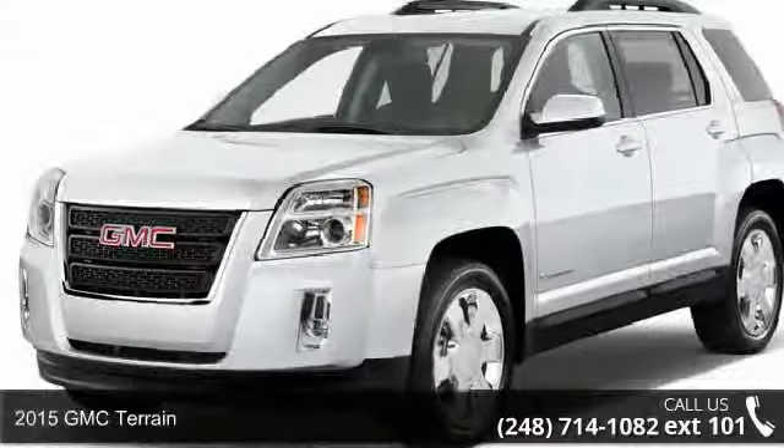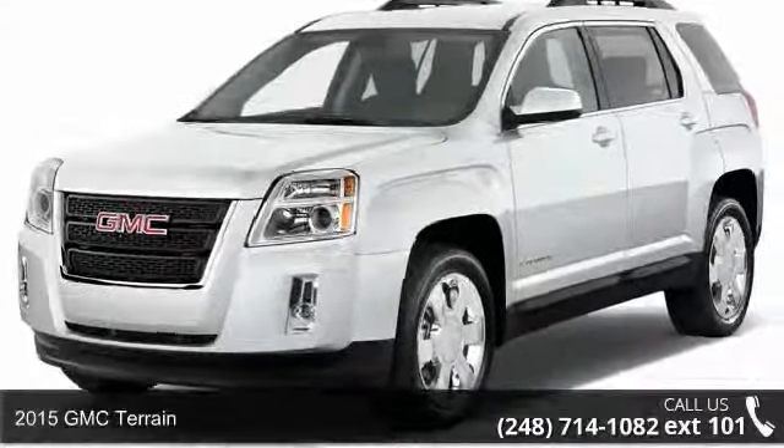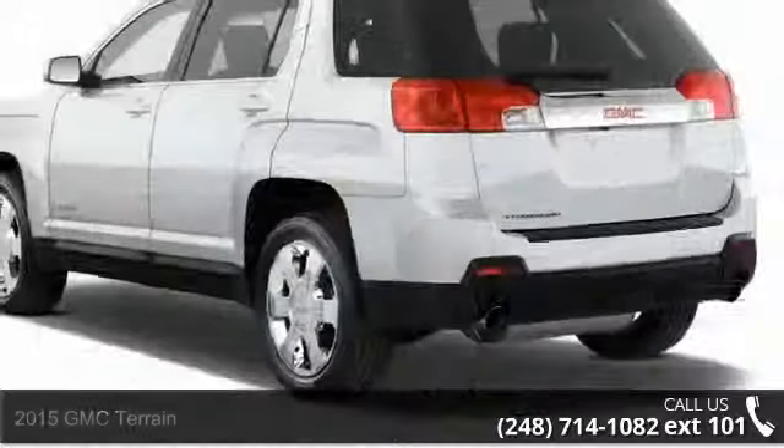Step into the 2015 GMC Terrain. If you are looking for a first-rate auto, this one could be yours today.